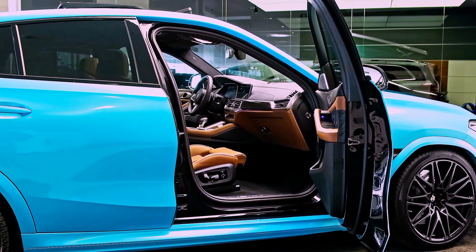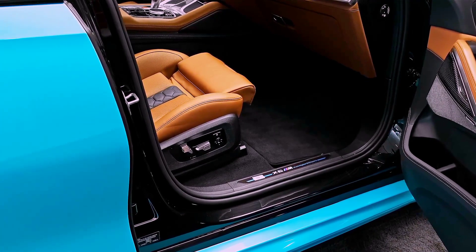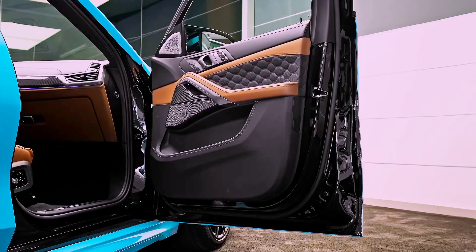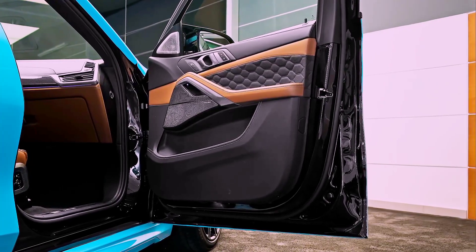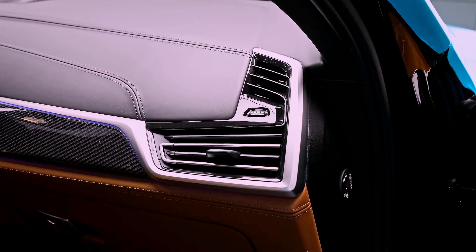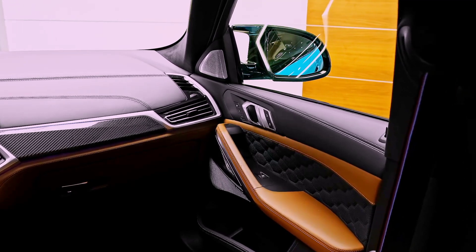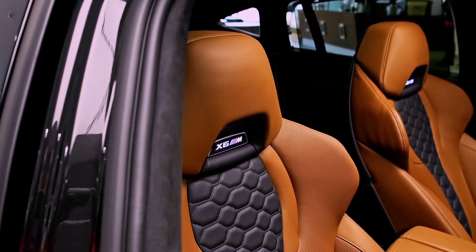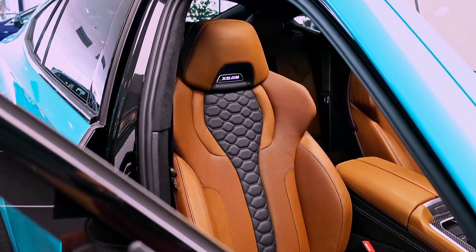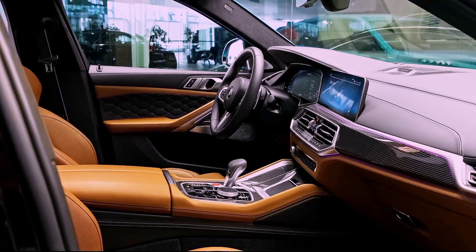When it comes to performance, the BMW X6M 2023 does not disappoint. Under the hood, the car is powered by a 4.4-liter V8 engine that delivers an impressive 600 horsepower and 553 lb-ft of torque. This allows the car to go from 0 to 60 mph in just 3.8 seconds, making it one of the fastest SUVs on the market.